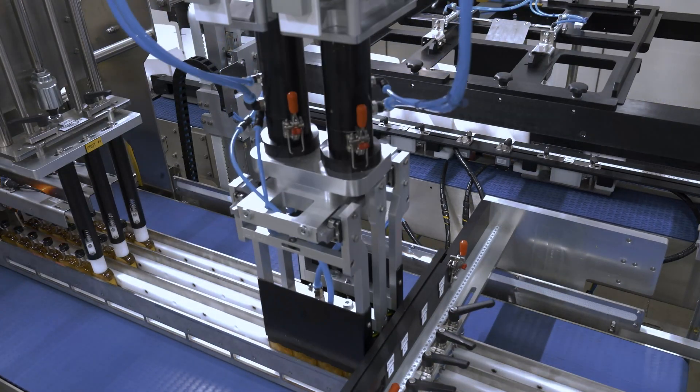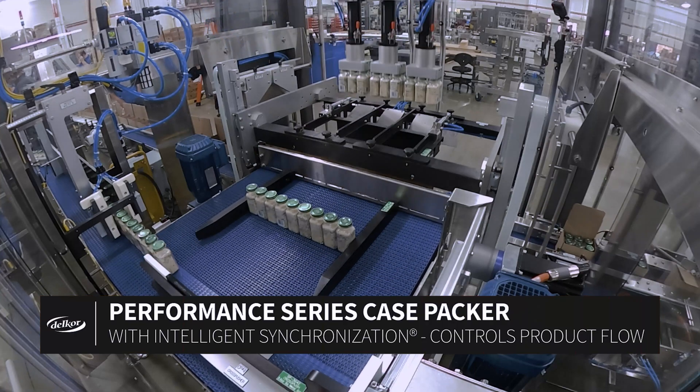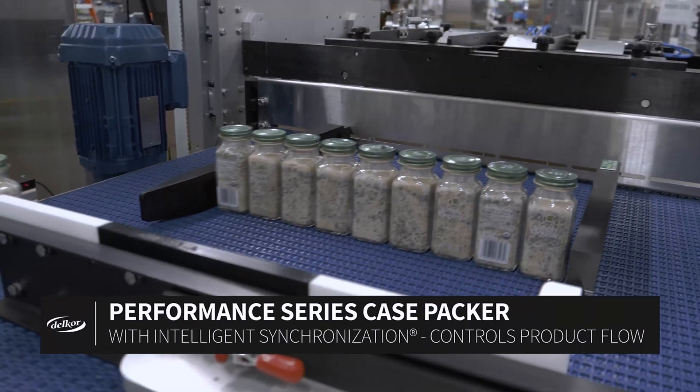Whether packing glass or PET, screw top or cork, and virgin or repack cases, Delcor's range of case packing solutions are at the top of the class in terms of uptime, speed, and loading precision.